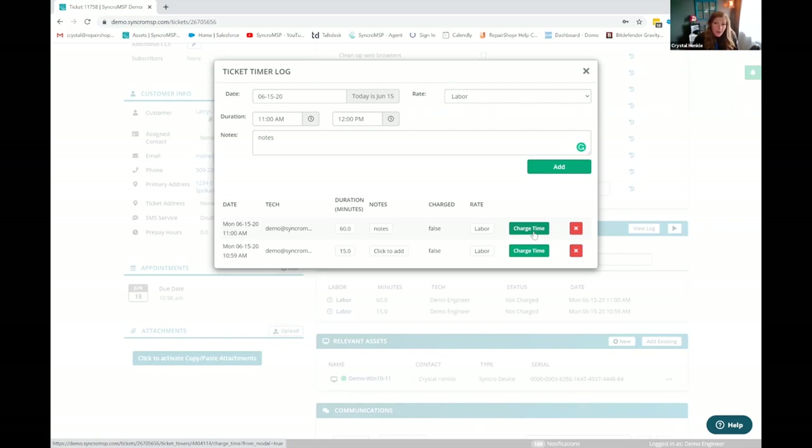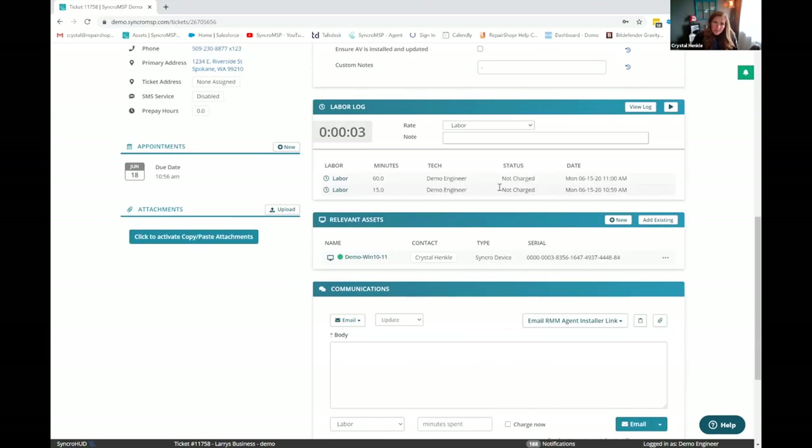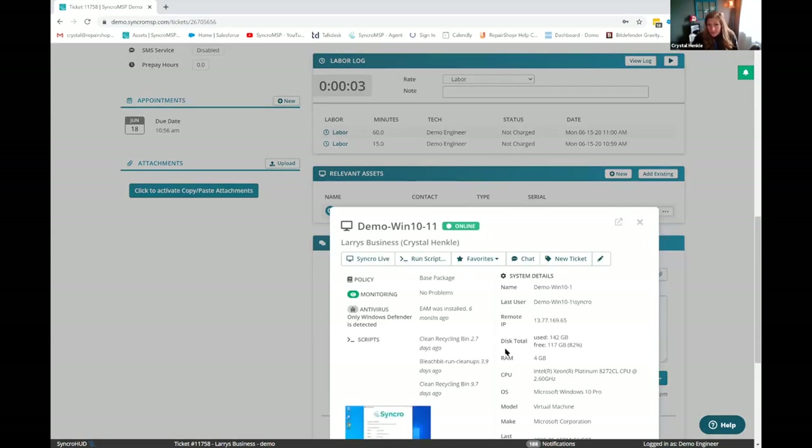You can see that you have the option whether you want to charge this time or not. This is a global setting — you either have charging on by default or you can choose what you want to charge for. This complements the fact that we really accommodate a lot of different billing models. If this is more of an all-you-can-eat type of model, you're tracking your time but it's just not going to show up on that invoice. The quick view modal stays right intact from the ticket as well, so whether you want to launch into a remote session, run a script, or start a chat from here, you can do that.